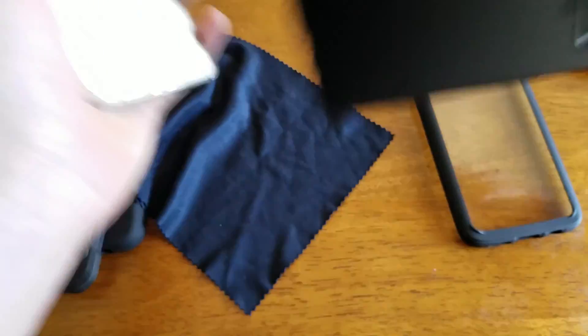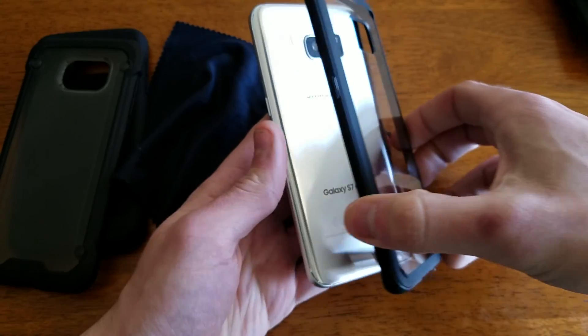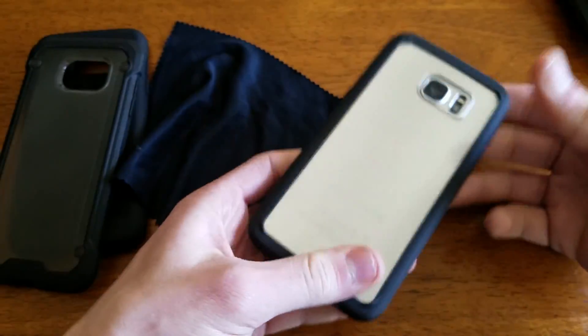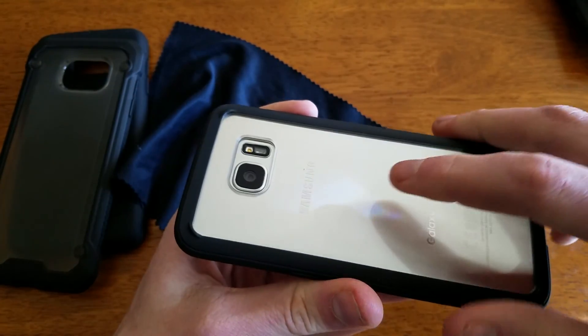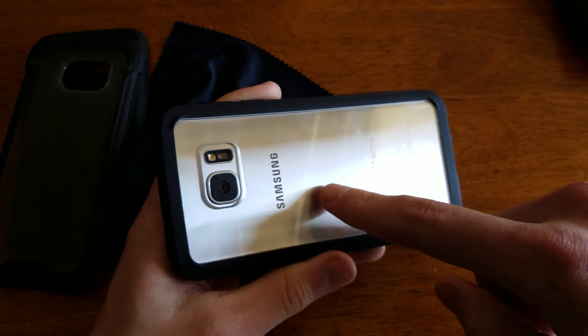So I'm going to first touch on the DISTRONIC as far as clear cases go. I know there were some issues when I spoke with DISTRONIC about this case with watermarking — which if you guys aren't aware is when the case will stick to the back of the phone and cause like a rainbow effect.